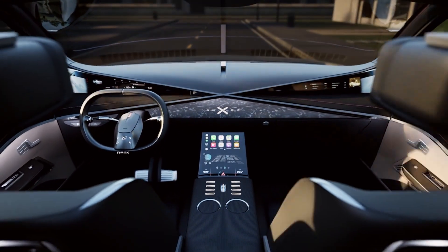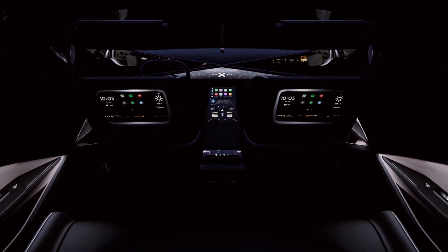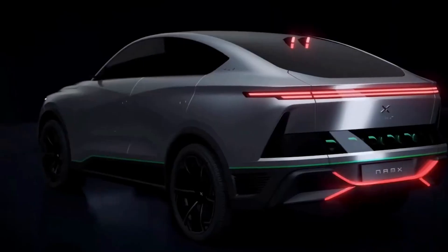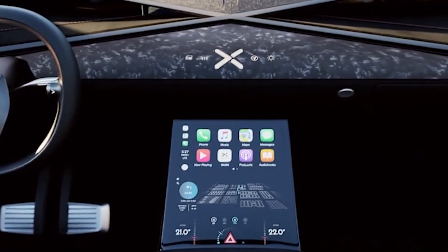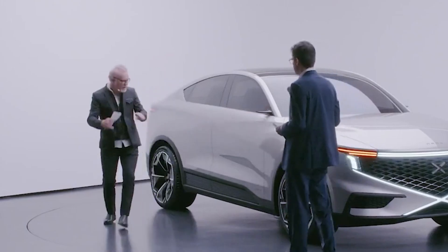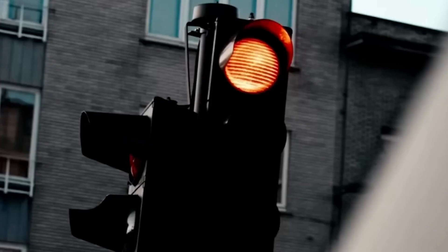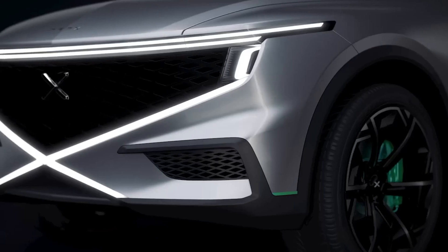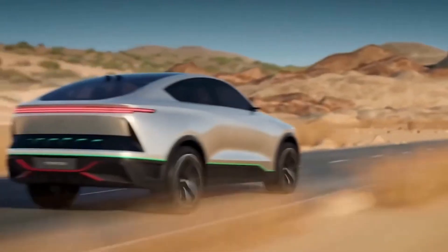Step inside and you'll be immersed in a world of opulence and meticulous attention to detail. Luxury doesn't come at the expense of comfort — the NAMEX features a sophisticated climate control system, and the suspension is thoughtfully engineered to provide a smooth and comfortable ride even on diverse terrains. The NAMEX is designed to provide a sanctuary of comfort and relaxation, ensuring passengers enjoy every moment of their journey.